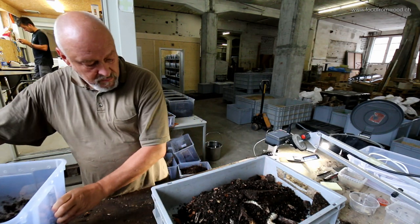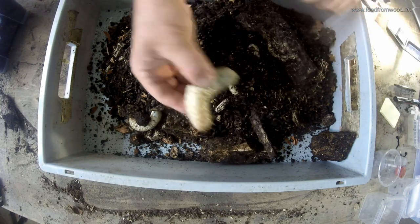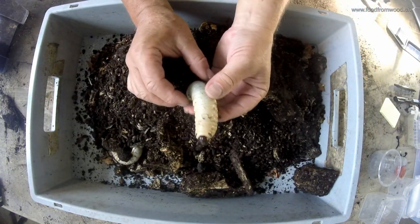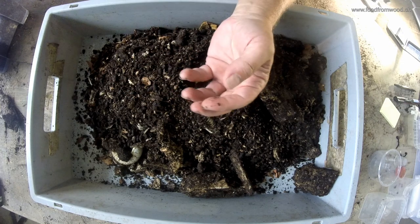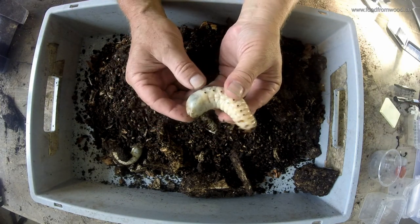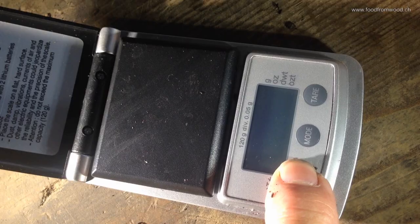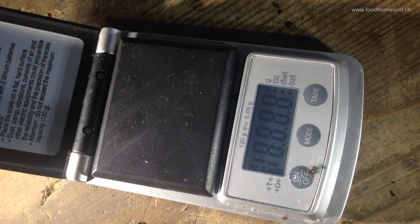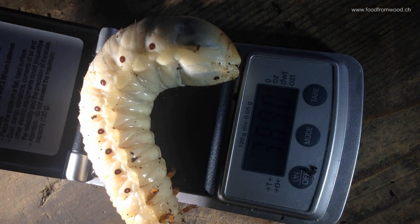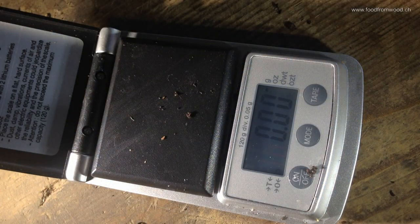The African flower beetle Mecynorrhina polyphemus is one of the test organisms of our research experiment in Lindthal in Switzerland, where we want to find out how, with the processing of fruit from wood, we can use larvae of beetles as agricultural livestock for the processing of rotten plant material.